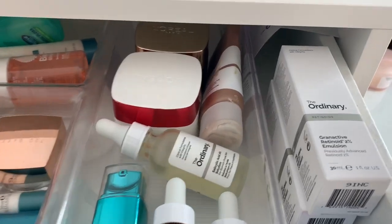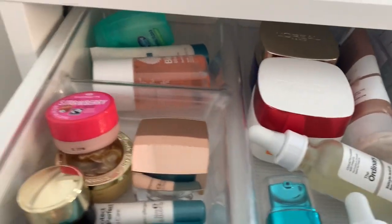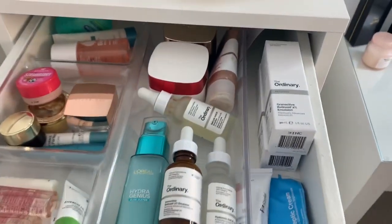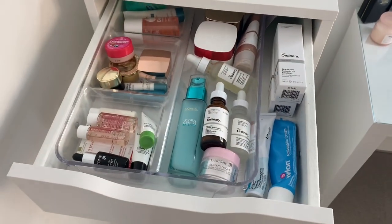Down the back I've got some SPF, some night creams, some bio oil, and some tea tree flossing. Over here I've just got some top-ups of the other stuff in here. So that's the first drawer.